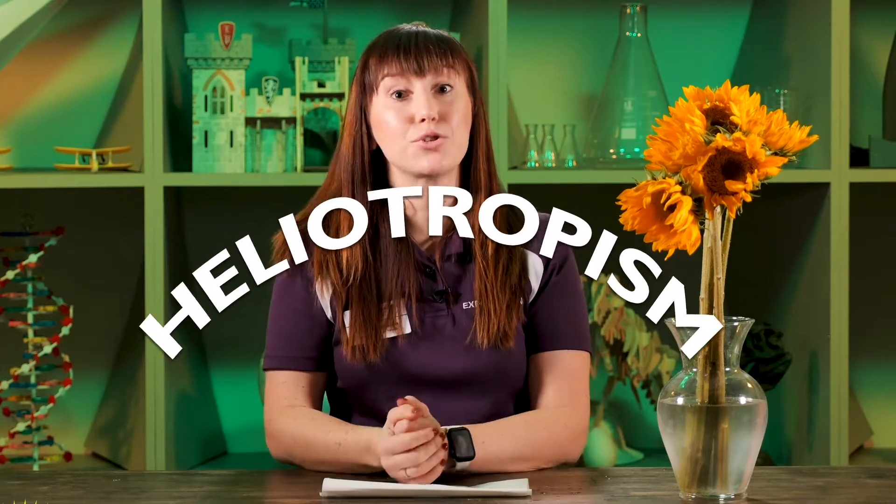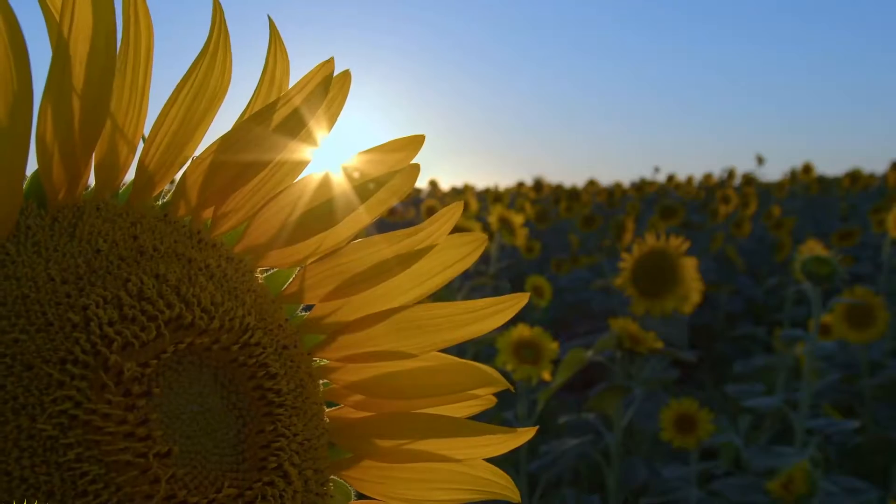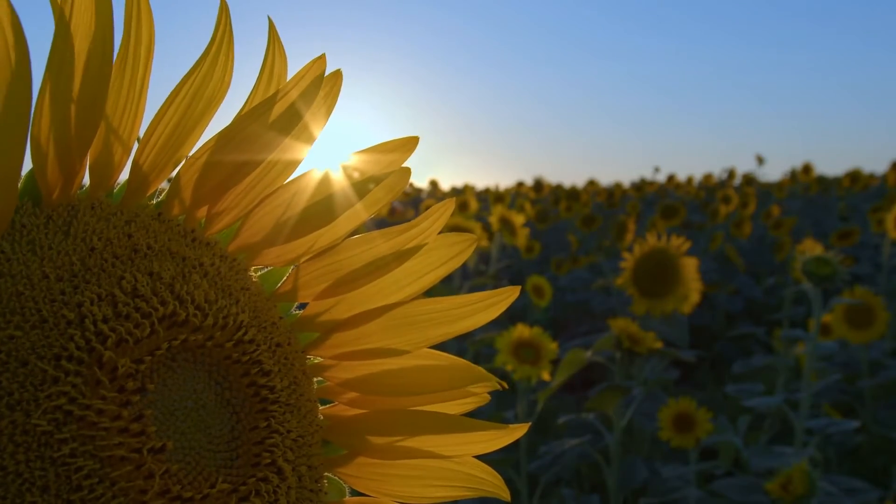When you see sunflowers growing, you may have heard that sunflowers follow the sun. That's technically true. Young sunflowers do follow the sun in a pattern called heliotropism. But mature sunflowers, like these, stay fixed in an eastwardly position.